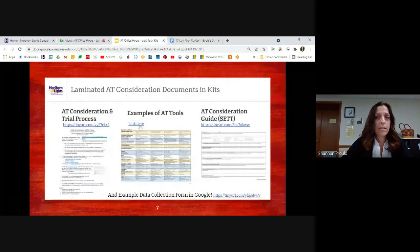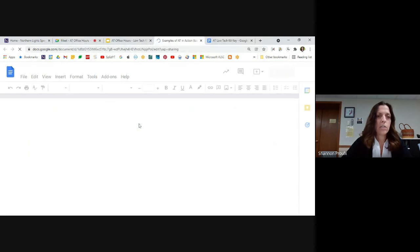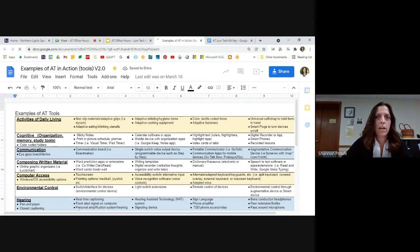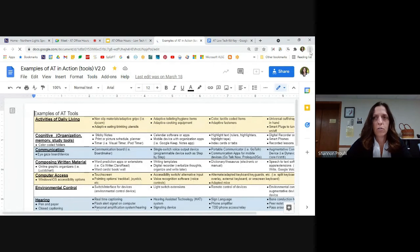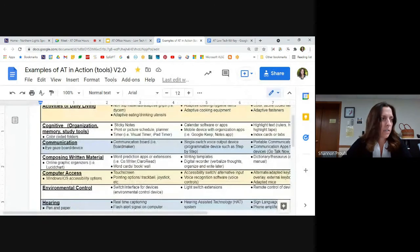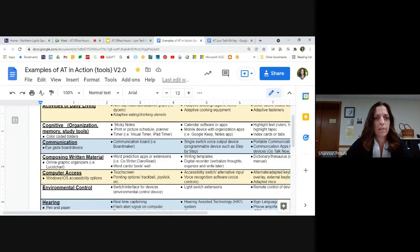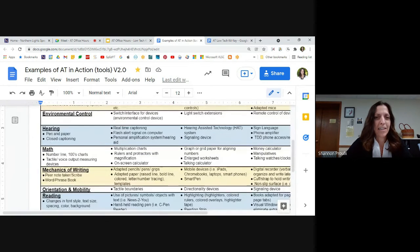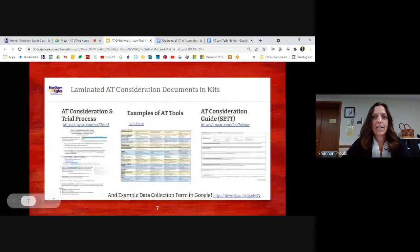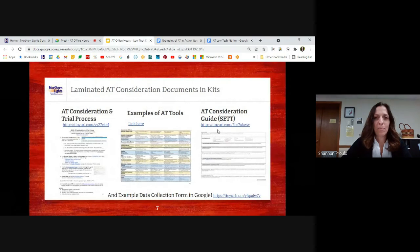We also have a data collection form for collecting data and an AT consideration guide going through the SETT process — it's in Google so you can make a copy and type into it. We have a link for example AT tools — a color-coded document showing example AT devices for different areas like communication. Thank you to Duluth for a lot of those good documents that we use and slightly adapted.